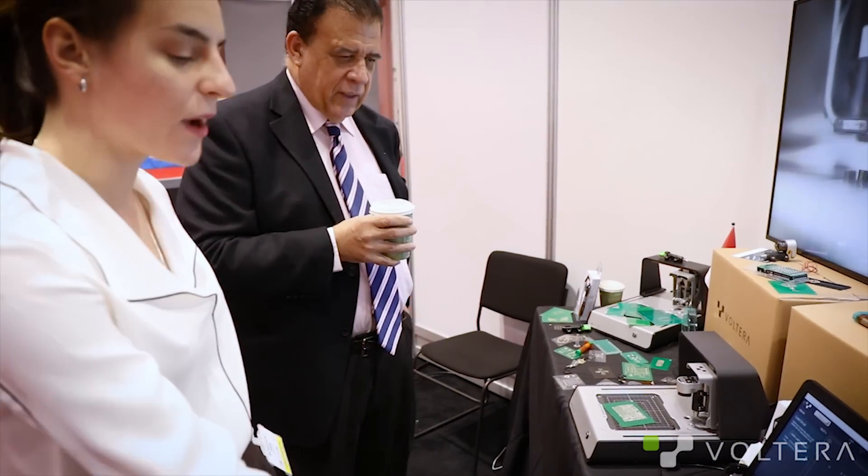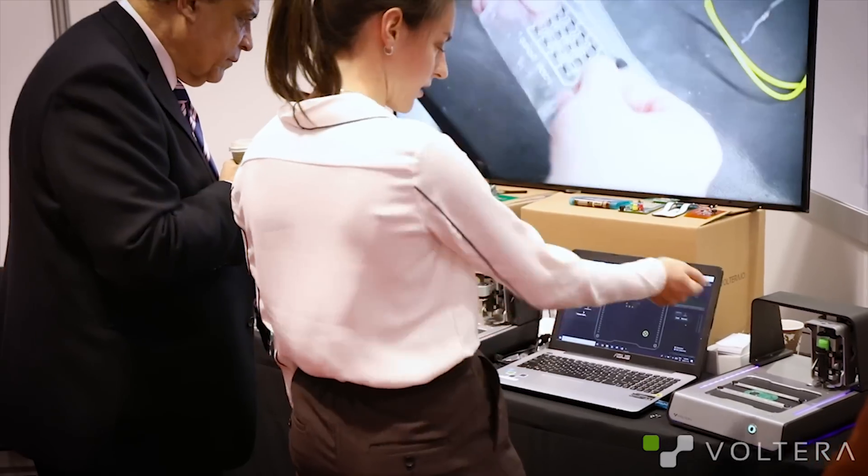So what just happened at this booth? A gentleman had come up with essentially a board that he had designed.